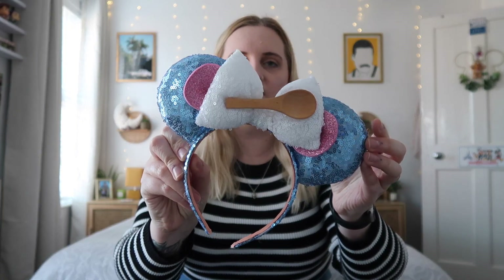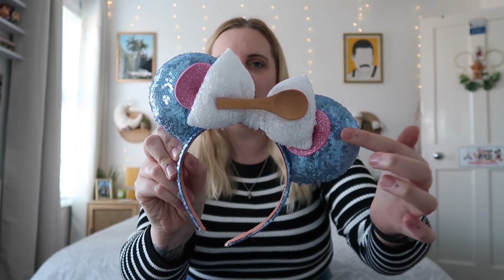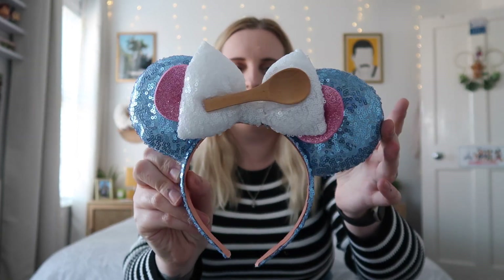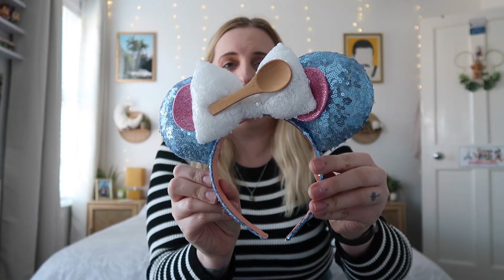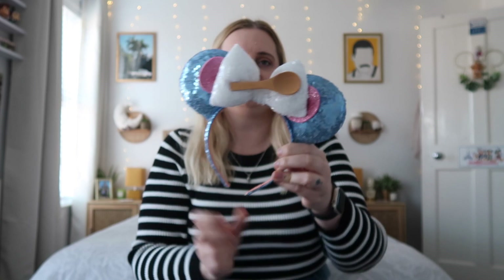The first few items are going to be some ears from Magic Maker Ears. A lot of people already know about the lovely lady that runs it — she creates the most amazing Disney-inspired ears. The first pair are Ratatouille Remy-inspired secret ears. You've got the wooden spoon and the little ears look like Remy's ears. These are going to look so cool in Epcot's French Pavilion — Ratatouille is one of my favourite Pixar films.